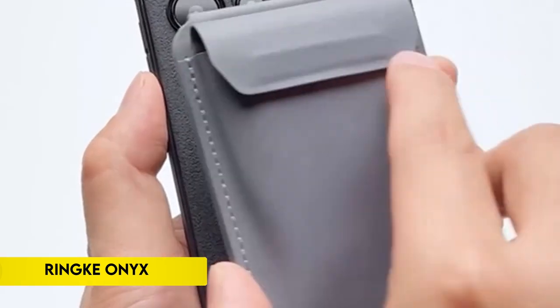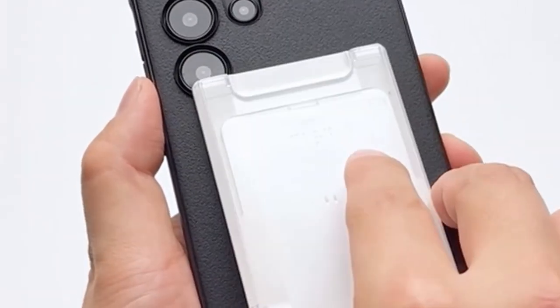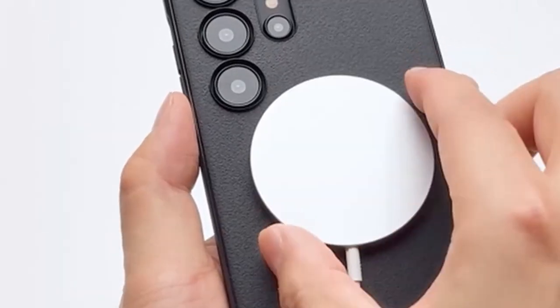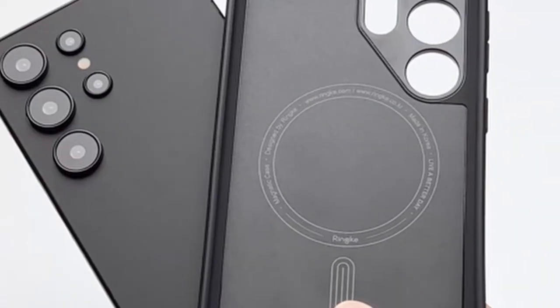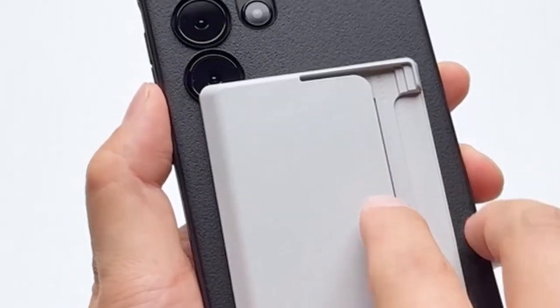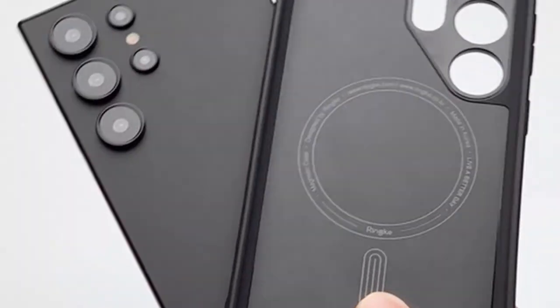On number 3: Rink Onyx. The product is MagSafe compatible, featuring precise cutouts to safeguard additional camera lenses and anti-fingerprint technology to resist oily smudges. Crafted from lightweight, flexible TPU material, it provides a comfortable feel in the hand. The non-slip pattern enhances grip, reducing the risk of accidental drops, further supported by built-in lanyard holes.